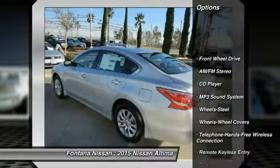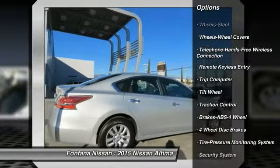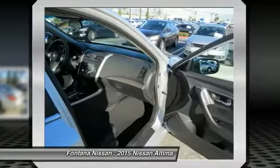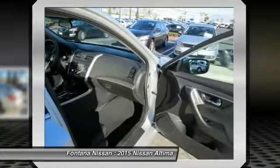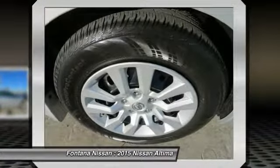Traction control, anti-lock braking system, power steering, air conditioning, front Bluetooth wireless data link for hands-free phone, cruise control, AM-FM stereo radio, rear defrost, FWD, security system.